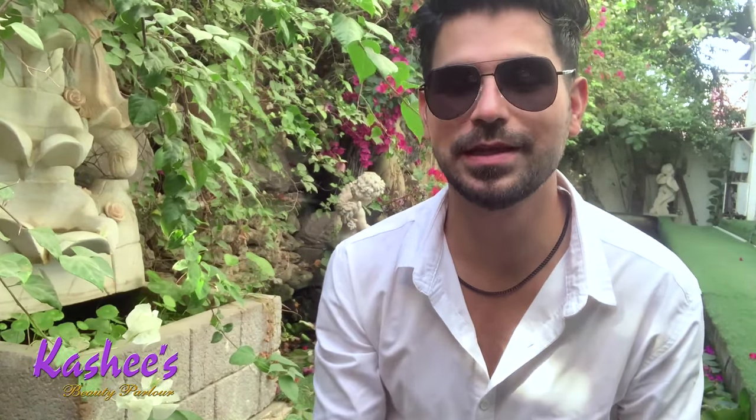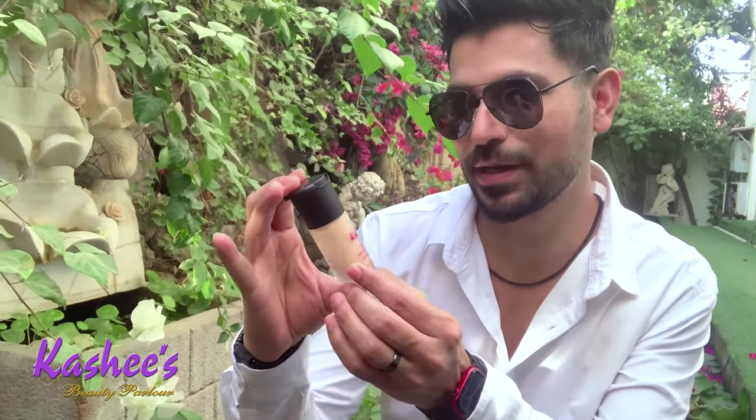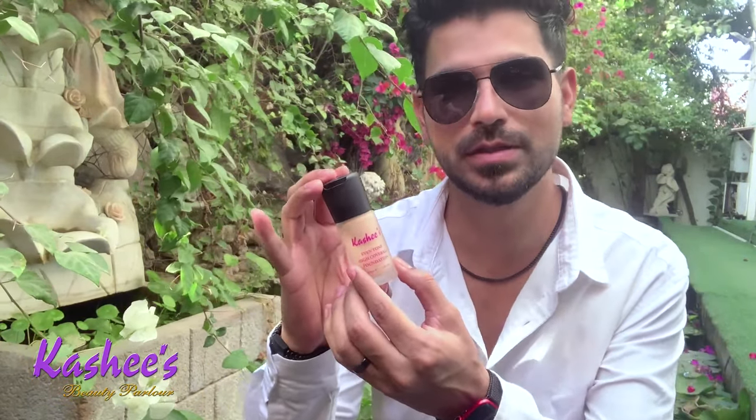Hey guys, this is Kashi Faslam from Kashi's, and welcome back to my YouTube channel. In today's video, I'll be talking about Kashi's Even Tone High Coverage Foundation. As you all know, this is my most selling and most rated product, and I've been using this product for a long time. Today I'll share all the details and information, including what kind of skin it's best for.